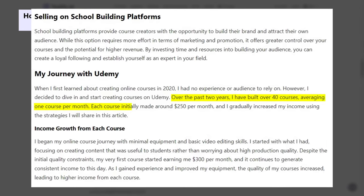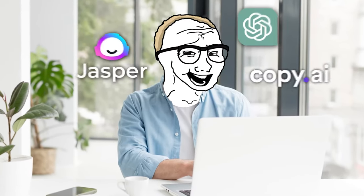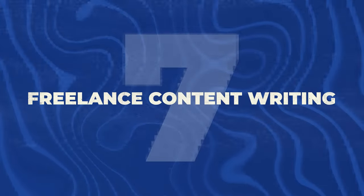AI is extremely useful for creating a table of contents or backbone for your course — all the important steps that need to go into it, and then the sub-steps within each. AI is extremely helpful for making an outline, and then you just research each topic and use AI to help write the content — it can be 10 or even 100 times faster than making a course from scratch. Then sell it on Udemy or Skillshare. I'll give this one an 8 out of 10 opportunity score.